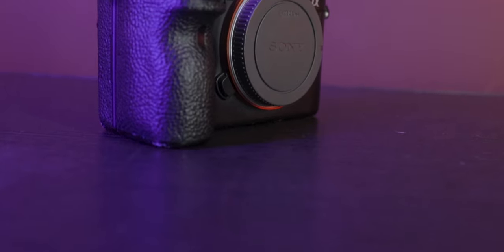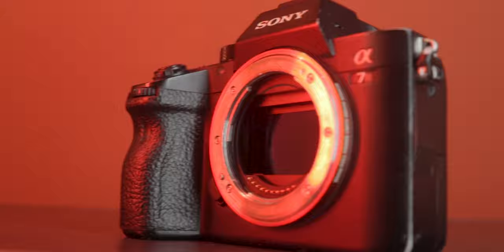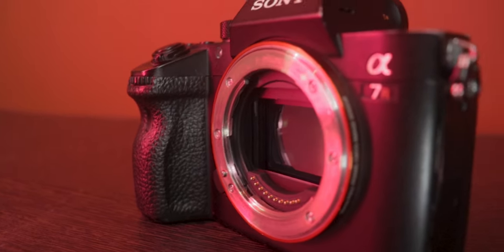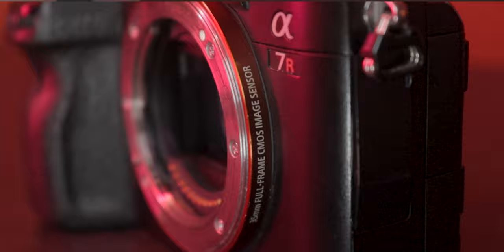First, let's talk about the sensor. It's a 42.4 megapixel sensor with the Bionz X processor, which is the fastest processor ever made. This thing shoots up to 72 images when continuously pressing the shutter in continuous drive mode. It's made for photography and can shoot up to 10 frames per second in AF mode.